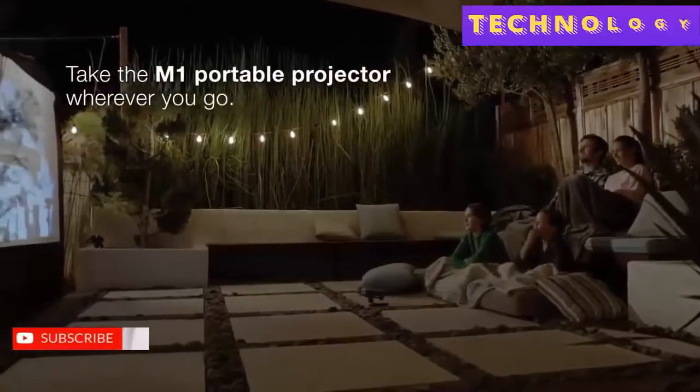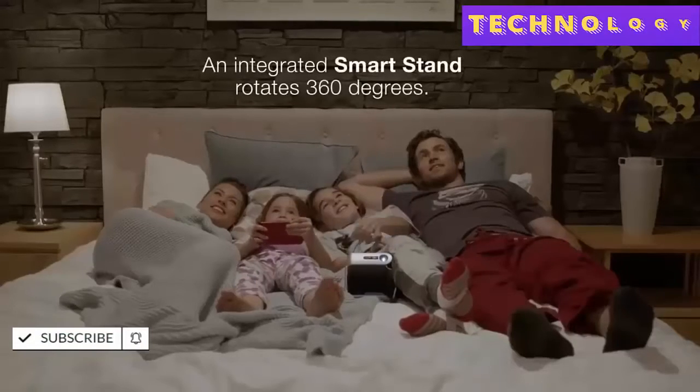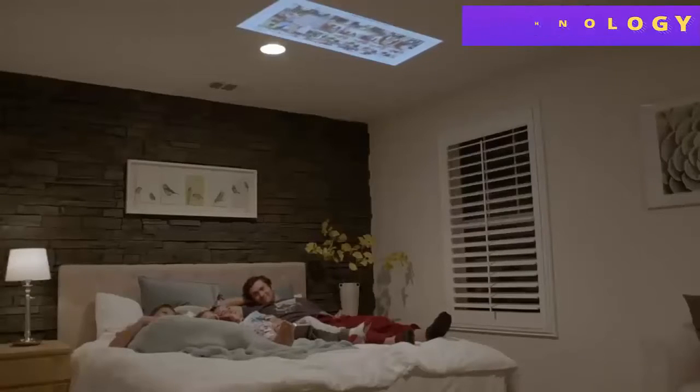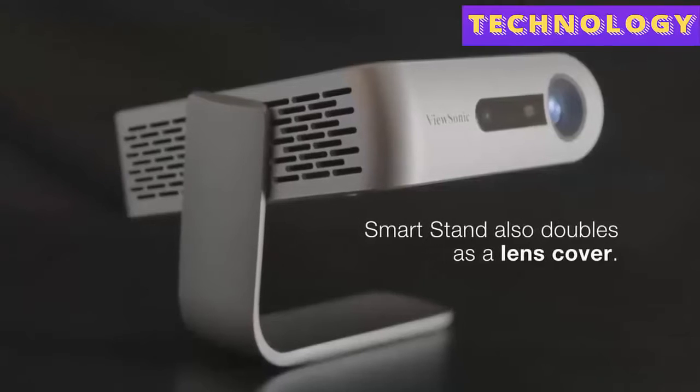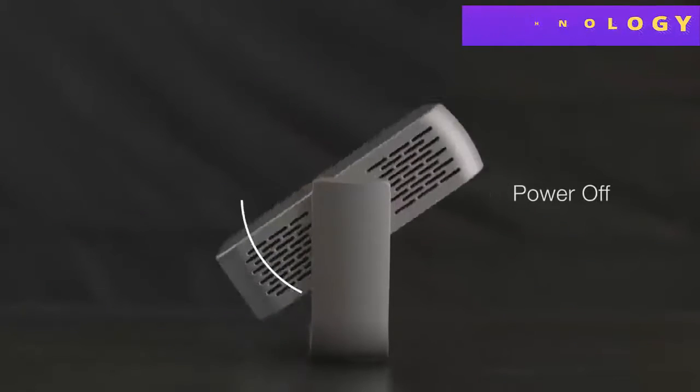Or take it outdoors for a movie night in your backyard or your next camping trip. Setup is easy — the integrated smart stand rotates 360 degrees so you can place the projector at nearly any angle. The smart stand also doubles as a lens cover that automatically powers on the projector when open and powers it down when closed.